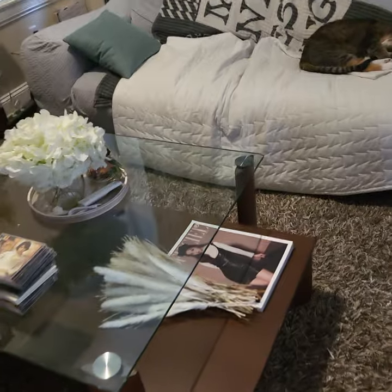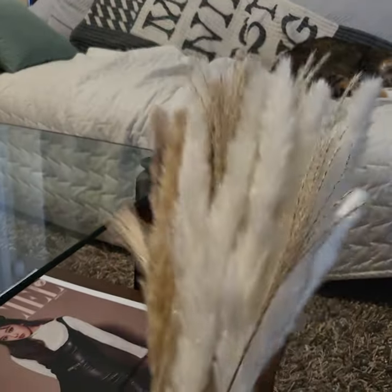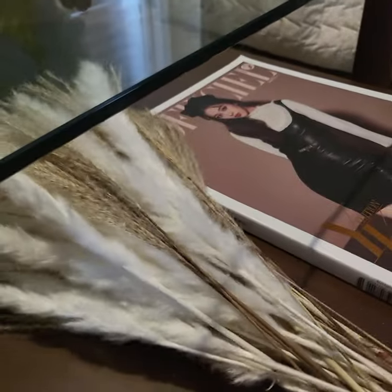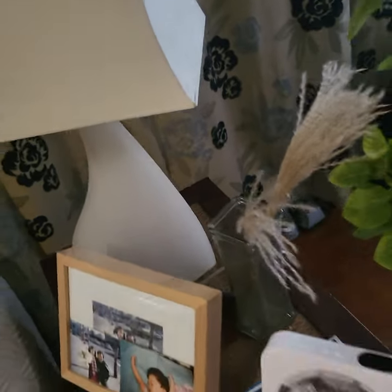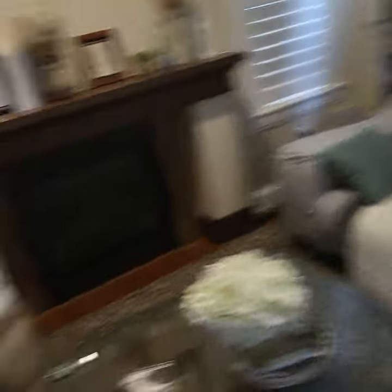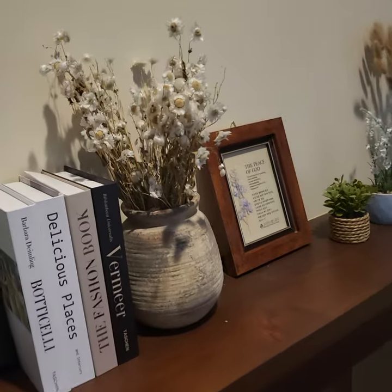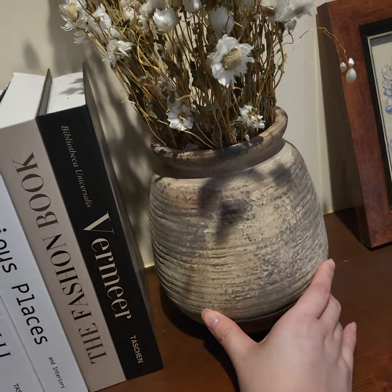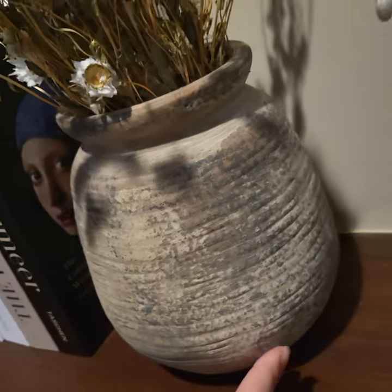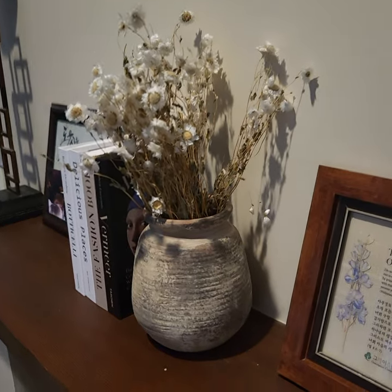I got these fake flowers from Amazon for another vase that I'm going to buy. Still, they're good — I put some of them here. There's also a basket vase for almost $50.